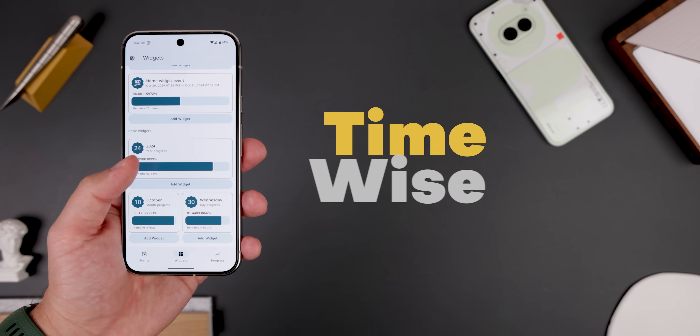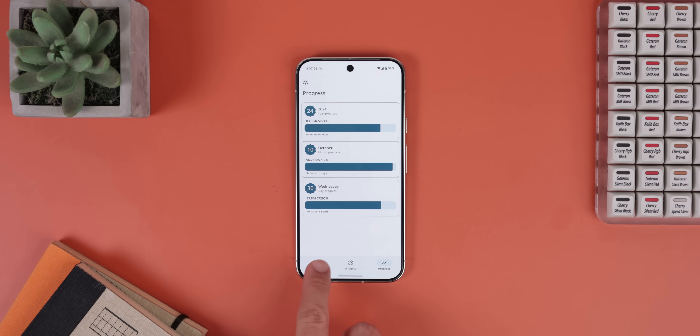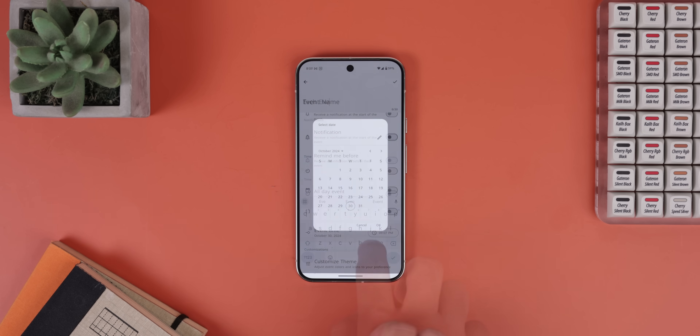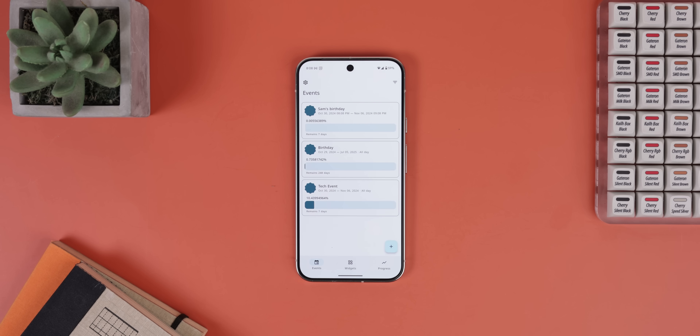Want a cool way to track the progress of the year? TimeWise displays the year as a percentage showing you how many days are left. It also does the same for the current month and the day. And you can even have it keep track of any custom events that you have in the future, like maybe a birthday. It really helps you visualize how much time you have left for certain events or dates to make you more productive.